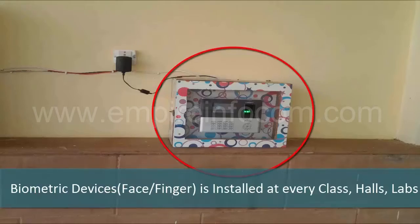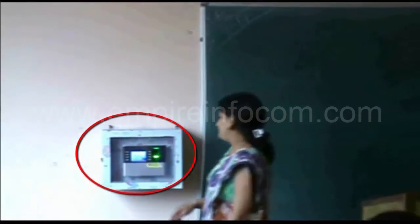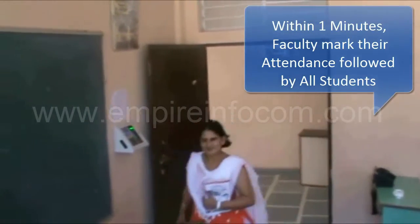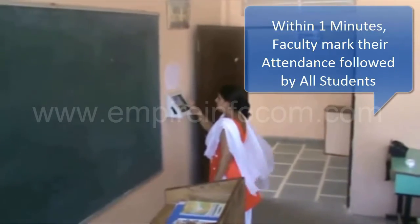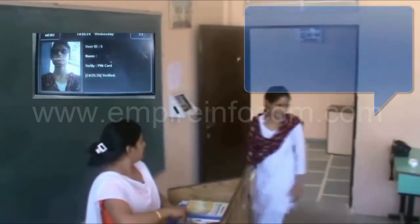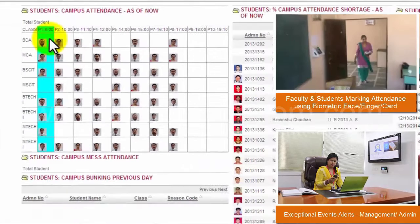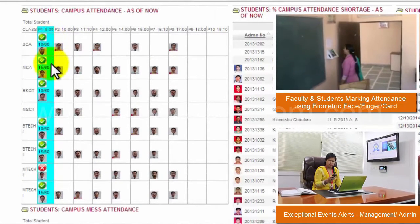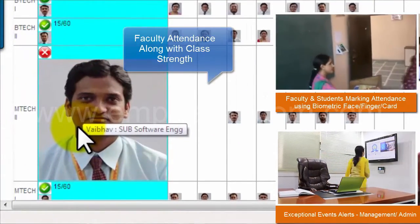Biometric fingerprint devices are installed at every class, hall, and lab. Within a minute, faculty mark their attendance followed by all students. Management and admin staff have real-time data availability by web portal and smartphone apps, showing if faculty has actually taken the class along with the class strength.